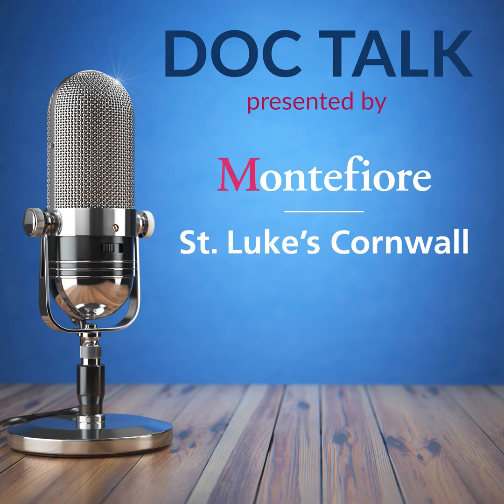Dr. Koplowitz, thanks so much for joining us. My pleasure, thanks for having me. That was Dr. Shana Koplowitz, Medical Director of the Radiation Oncology Center at Montefiore St. Luke's Cornwall's Littman Cancer Center. To learn more about the cancer treatment options available, visit montefioreslc.org.